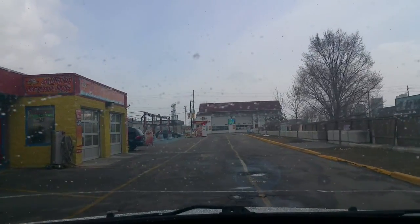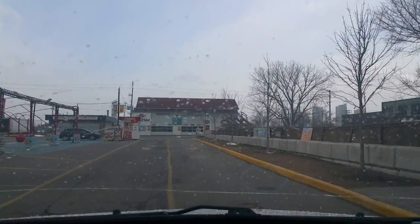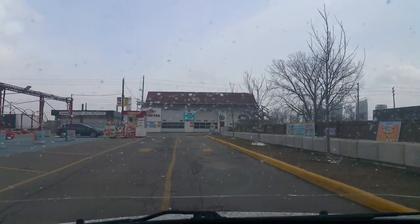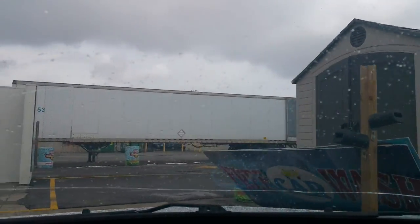Oh, it figures. It's almost pointless the attendant hand drying this when the snow is going to undo it all. But they're going to wipe down the rims and stuff like that, I guess.